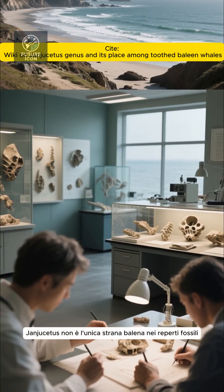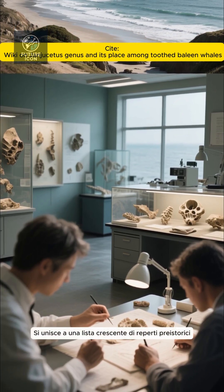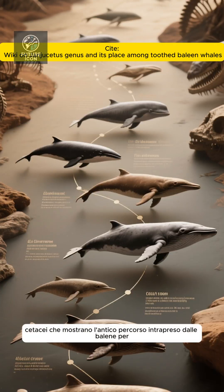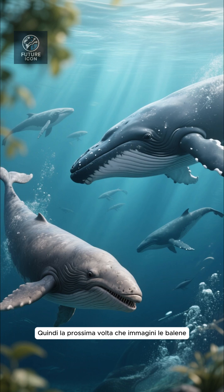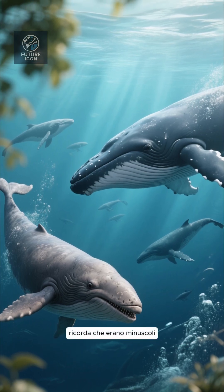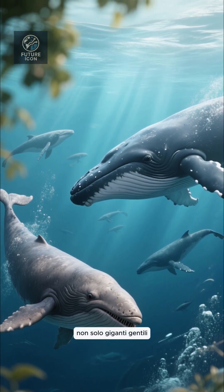Janjusitis isn't the only odd whale on the fossil record. It joins a growing list of prehistoric cetaceans that show the ancient path whales took to become the filter-feeding behemoths we see today. So the next time you picture whales, remember they used to be tiny, toothy hunters — not just gentle giants.